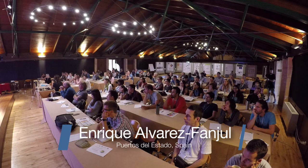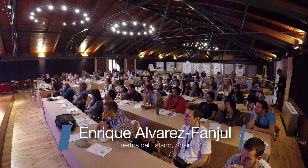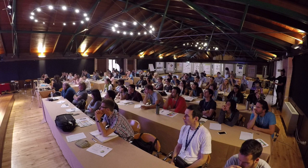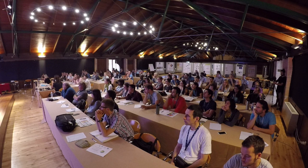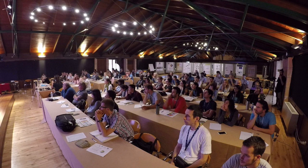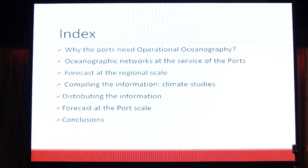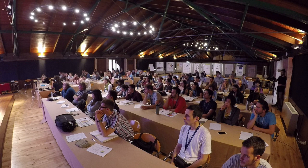Thank you very much, Ananda. It's really a pleasure for me to be here on this summer course. I'll talk to you about the importance of operational oceanography at the service of the ports. My presentation will have the following structure: I will start explaining why operational oceanography is important for the ports. The rest of the talk is basically an example of the way we do operational oceanography at Puertos del Estado in order to solve that need.